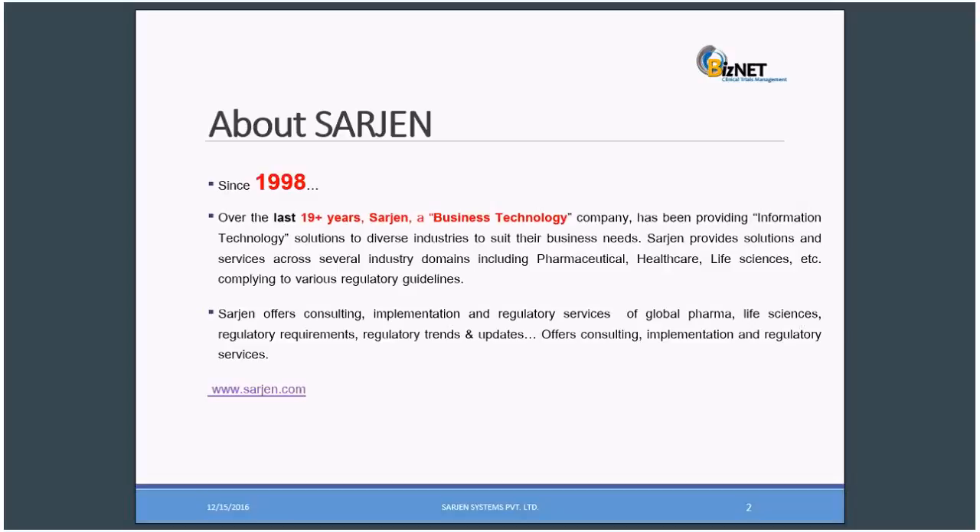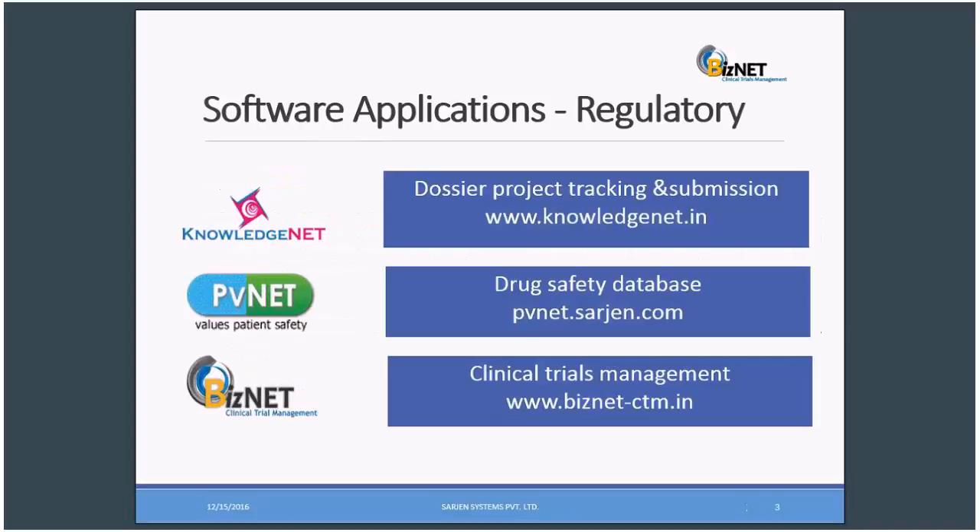Surgeon offers consulting, implementation, and regulatory services. You can refer to our website www.surgeon.com for more information.